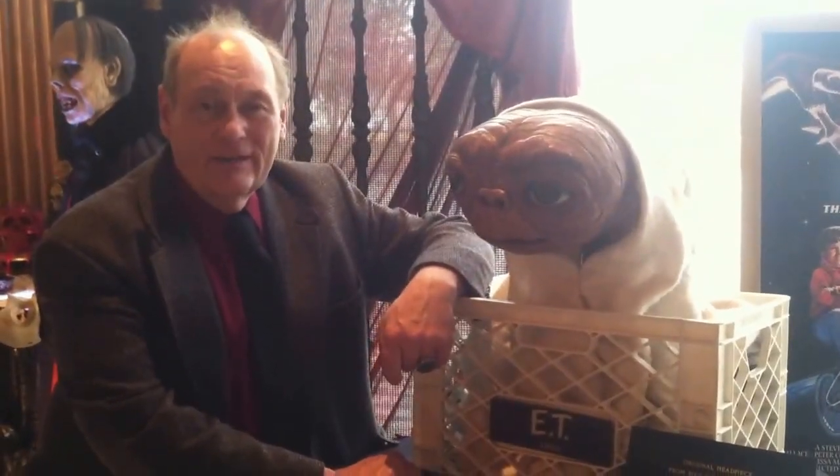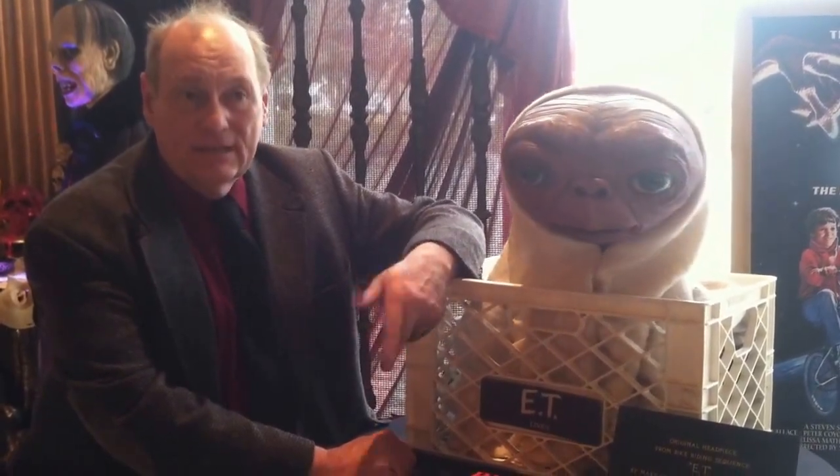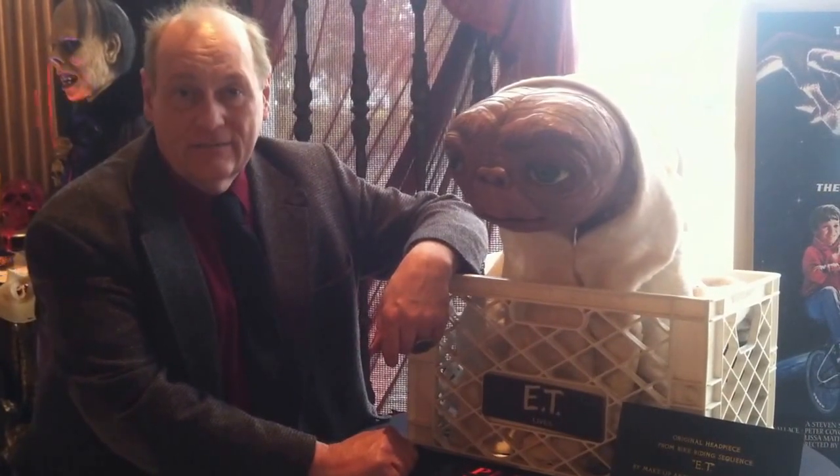Hi, I'm Cortland Hall, the curator of the Witch's Dungeon Classic Movie Museum in Bristol, Connecticut. And this is one of the original ETs actually used in the bike riding scene of the film. It was sculpted by Laurie Marins and was originally designed by Carlo Rivaldi. This is the actual one you saw in the bike riding scene of the film.